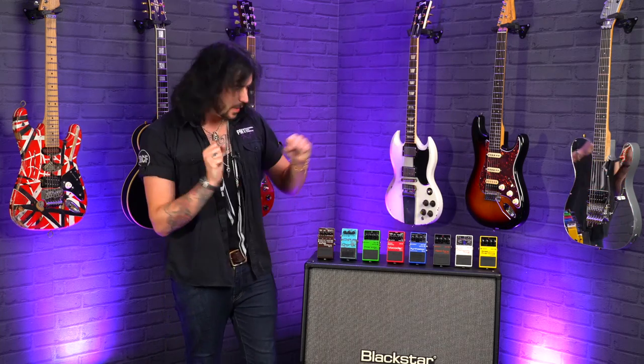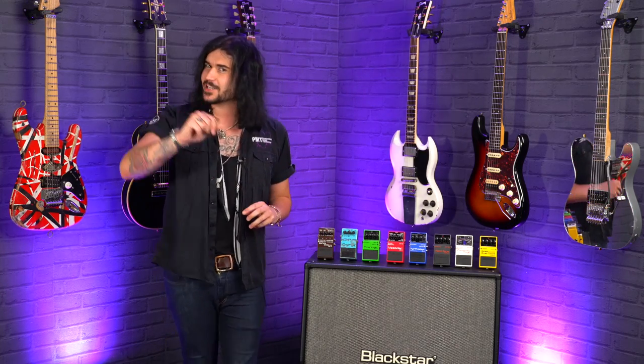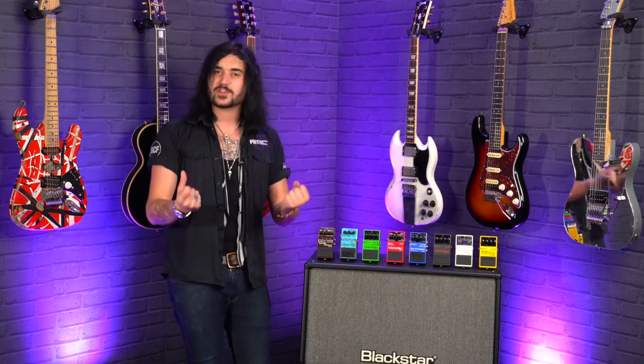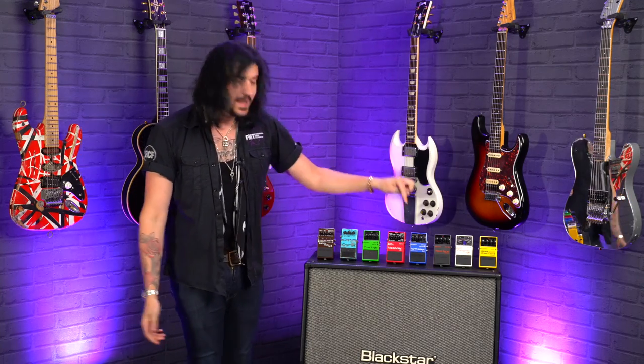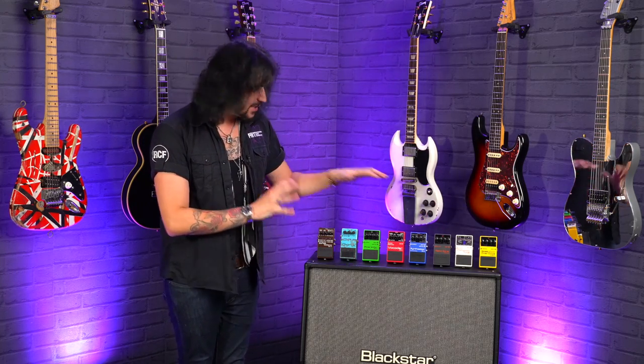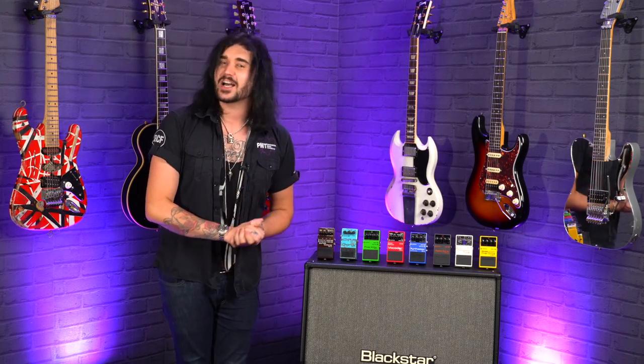So there we have it, ladies and gents — eight awesome facts about Boss pedals that you probably didn't know. These things are legendary, and there's a Boss pedal for every single occasion: whether you simply want to tune up, have some legendary overdrive with the OD-3, OD-1, or DS-1, make your guitar sound like a crazy synth, be metal as hell with a Metal Zone, or simply be as cool as Prince — there's one to suit every guitarist on the planet.